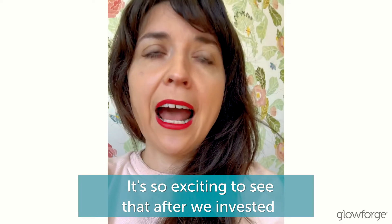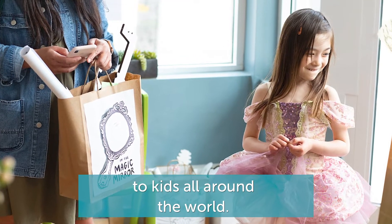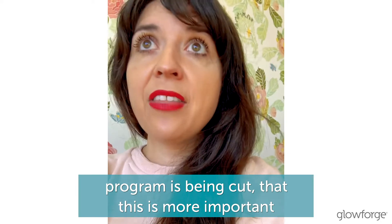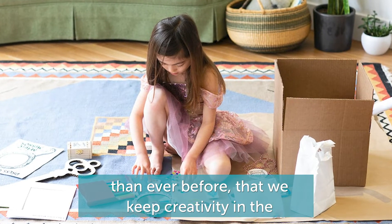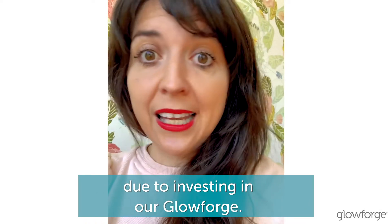It's so exciting to see that after we invested in this Glowforge, we can really expand our programming and ship these kits to kids all around the world. At a time when theaters are dark and enrichment programs are being cut, it is more important than ever before that we keep creativity in the lives and hearts of all of our children. And this has all been possible due to investing in our Glowforge.